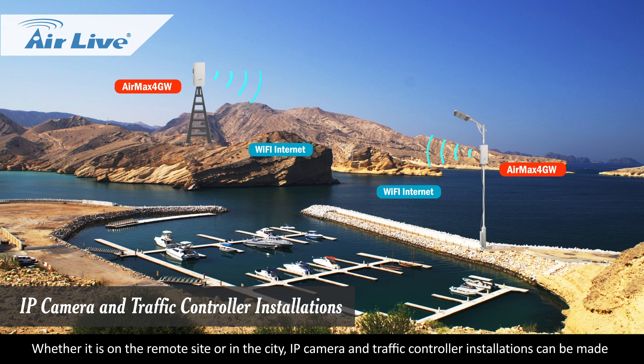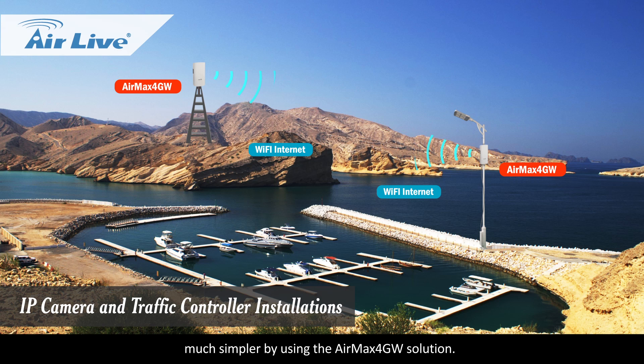Whether on the remote side or in the city, IP camera and traffic controller installations can be made much simpler by using the Air Max 4GW solution.